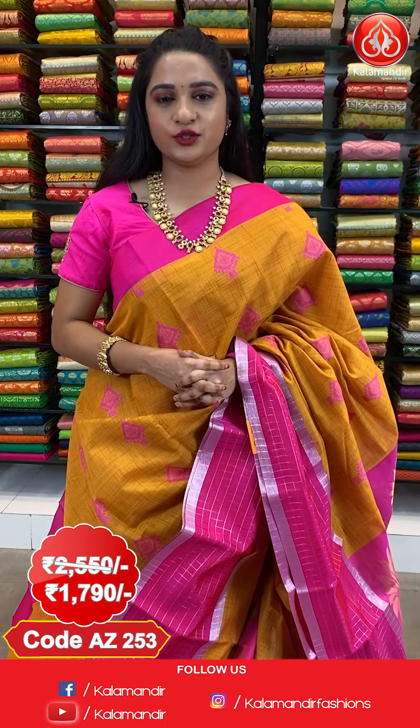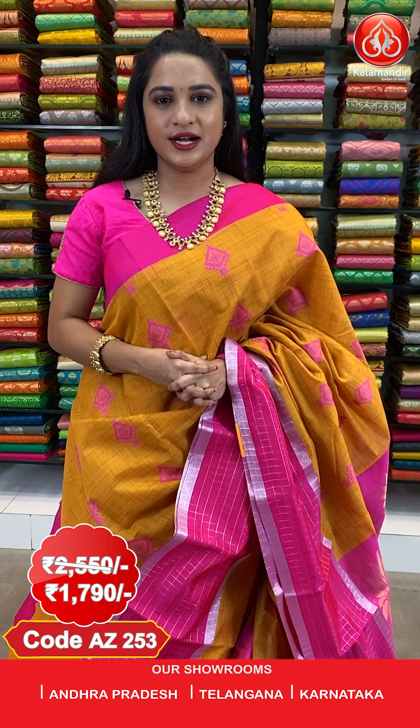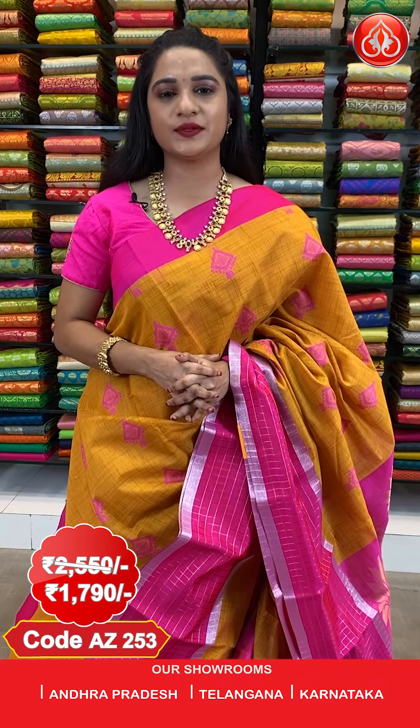Saree code AJ253, actual price 2550, offer price 1790 rupees. To purchase this saree, take a screenshot along with the code and send it on our WhatsApp number 9852-985-2999.